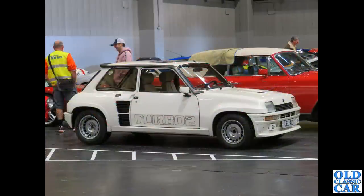Renault 5 Turbo 2 — this was quite a machine, designed very much with rallying in mind back in the early 1980s.